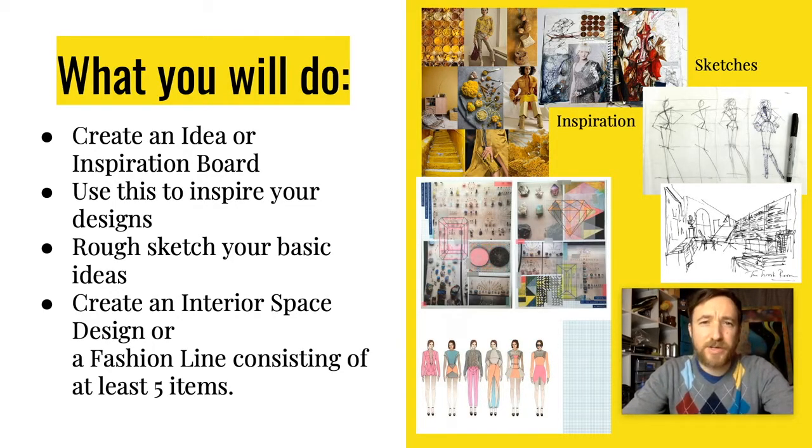The very first thing I want you to do is create an idea or inspiration board. This is a collection of different items you're going to use to inspire your work. I want some of the elements you collect and put in this idea or inspiration board to show up in your final pieces, whether in the interior spaces or line of clothing. An inspiration board is a collection of materials — similar ones you use to pull colors, textures, shapes, and designs from.